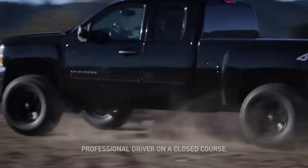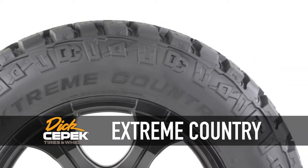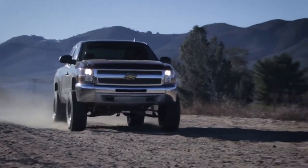When life takes you off the beaten path, Dick CPEC's new Extreme Country tires keep you moving. One look at their aggressive tread profile shows that the Extreme Country is designed to take you farther than you've ever been before.